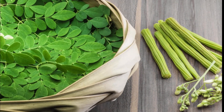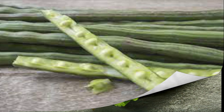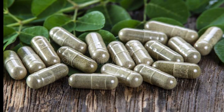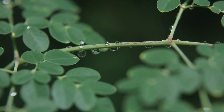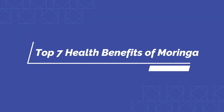Pods are the second most widely consumed part of the Moringa tree, although they are generally lower in vitamins and minerals. Their vitamin C numbers are just off the charts, with 100 grams of sliced pods containing 15.7% of the daily requirement. It is to be noted that Moringa supplements won't supply as large a number of nutrients as the leaves and pods do. The presence of powerful antioxidants and bioactive plant compounds gives Moringa a lot of amazing health benefits. Let's look at the top 7 health benefits of Moringa.